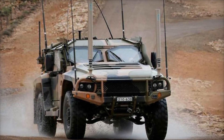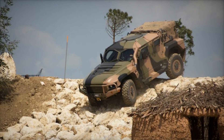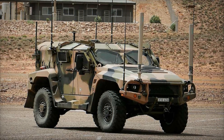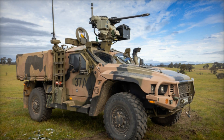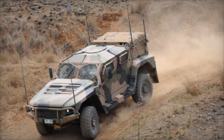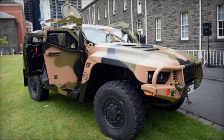We hope you enjoyed this deep dive into the world of the Thales Hawkeye Protected Mobility Vehicle. If you found this video insightful and want to learn more about fascinating developments in military technology, please consider subscribing to our channel. Don't forget to like this video and leave a comment below — what do you think about the evolution of armored vehicles? Are there any other military technologies you'd like us to explore? Thank you for joining us on this journey through the incredible world of the Hawkeye PMV.